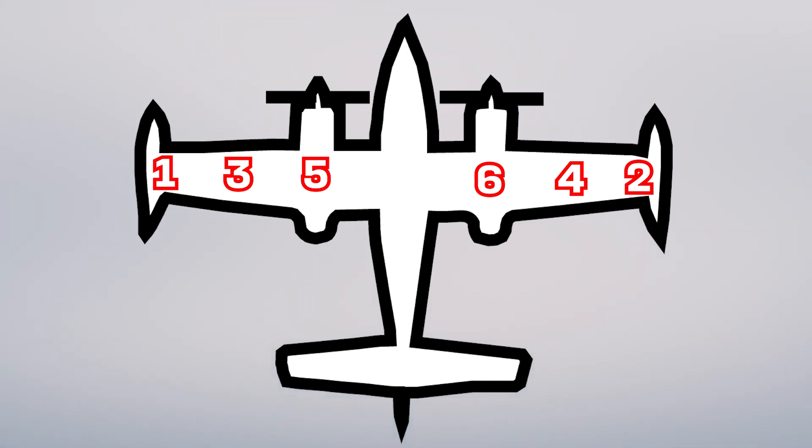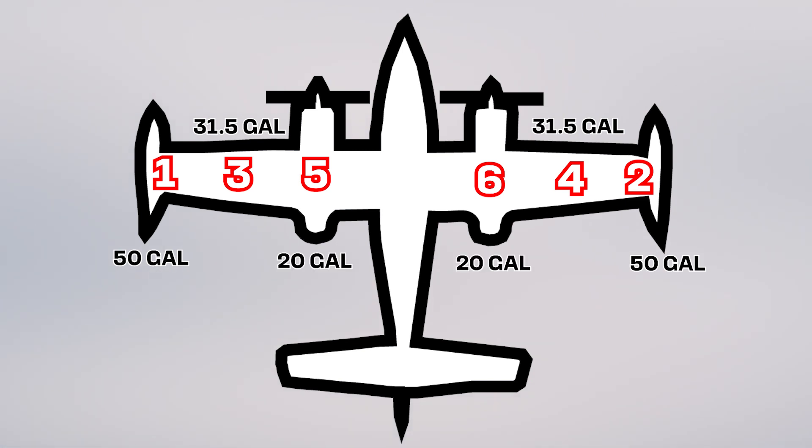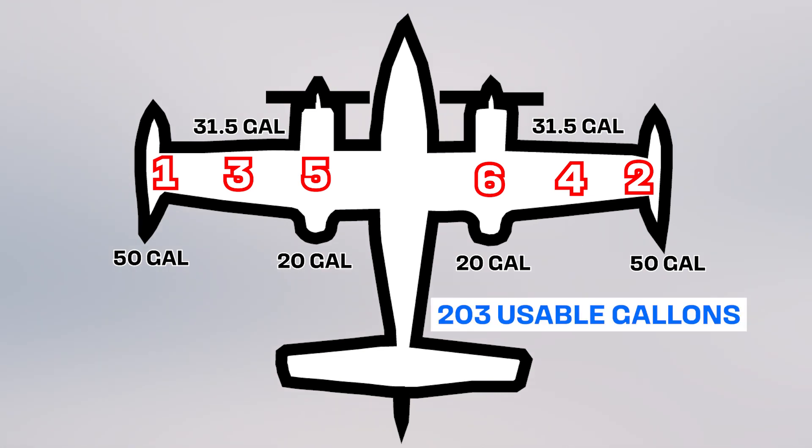The outboard main tanks have 100 gallons between the two of them. The inboards have 63 gallons between the two of them, and the locker tanks each have 20 gallons, so 40 gallons total. So altogether, if we chose to do so, we can carry 203 gallons of fuel.